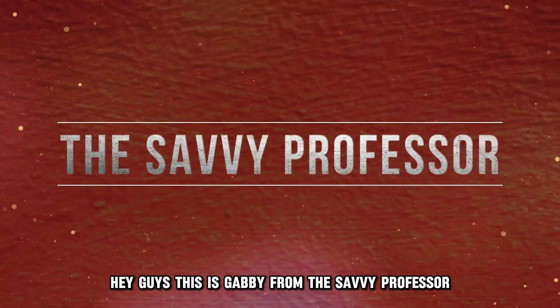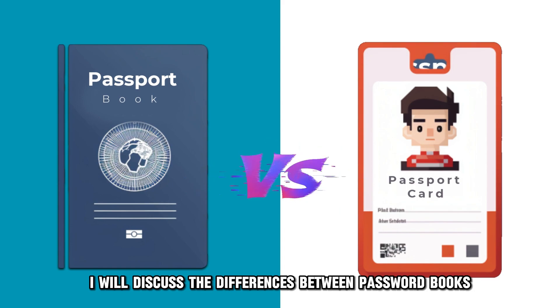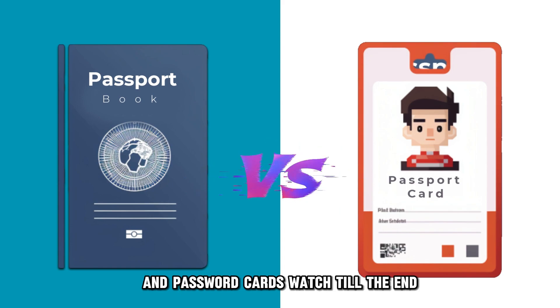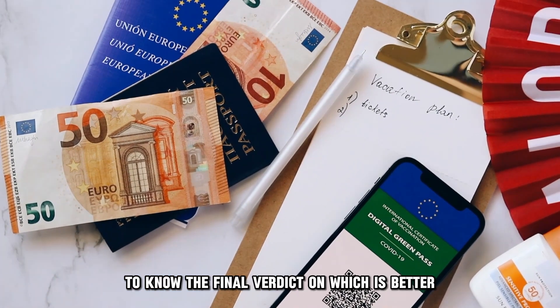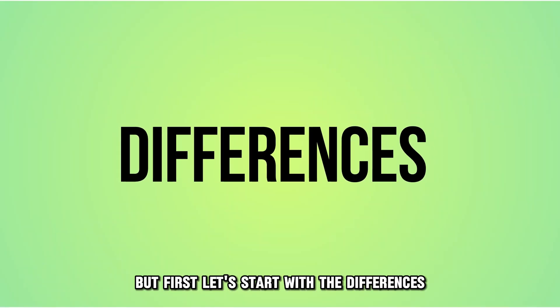Hey guys, this is Gabby from The Savvy Professor. In today's video, I will discuss the differences between passport books and passport cards. Watch till the end to know the final verdict on which is better. But first, let's start with the differences.